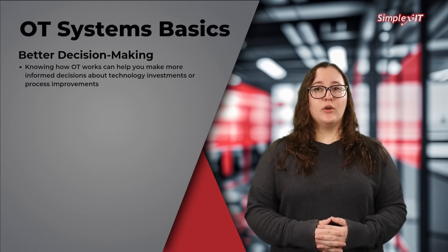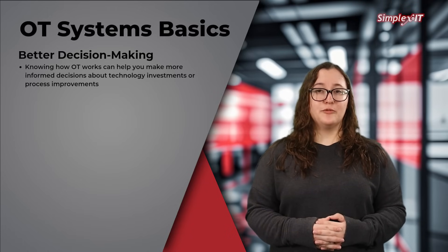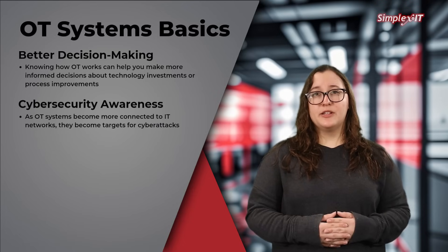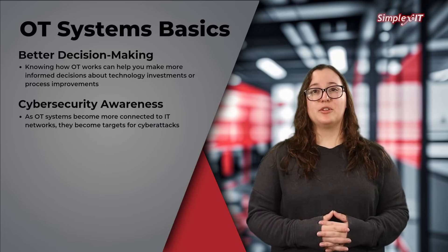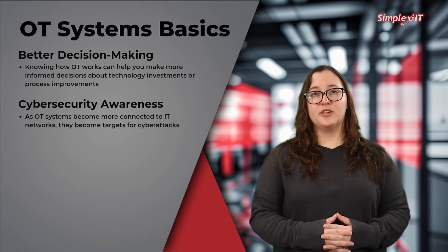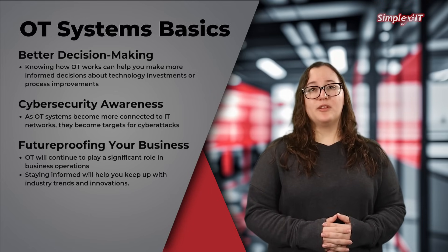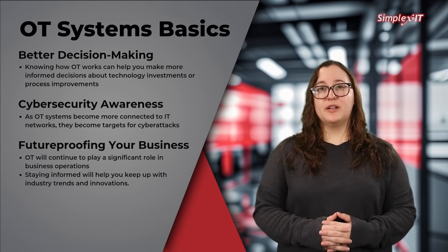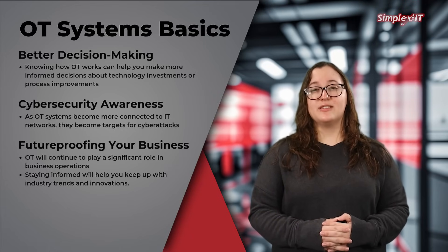Even if you're not directly involved with your company's OT systems, understanding the basics is important for a few reasons. Knowing how OT works can help you make more informed decisions about technology investments or process improvements. As OT systems become more connected to IT networks, they become targets for cyberattacks, so understanding this can help you prioritize security in your business. Technology is rapidly evolving and OT will continue to play a significant role in business operations, so staying informed will help you keep up with industry trends and innovations.